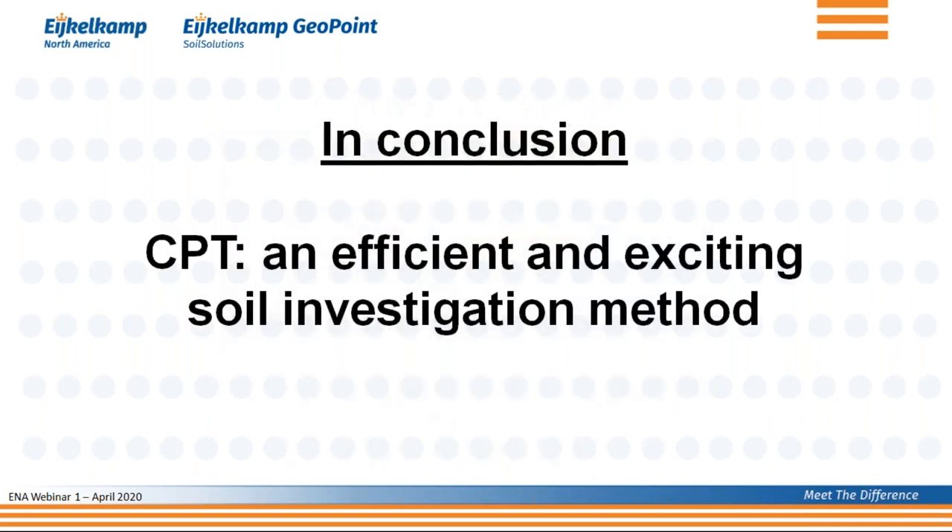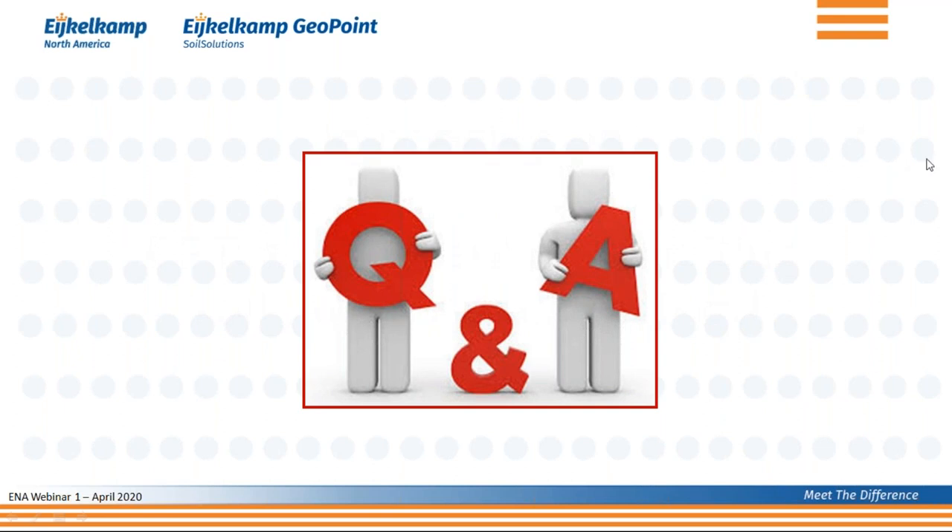Because of all that — the flexibility, the various options, the multiple values you get rather than just one parameter, and the speed with which you can execute your CPT and get a report — that is why CPT is an efficient and exciting soil investigation method. I'm very excited to work within the iCOMP organization to promote CPT. This has been a high-level introductory presentation, and in future webinars we'll go into more detail on various aspects of CPT.